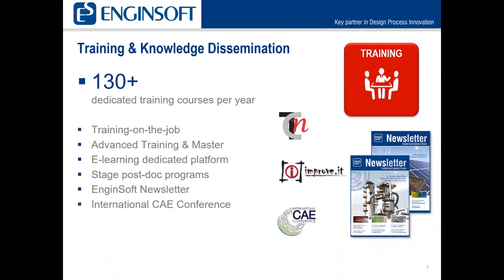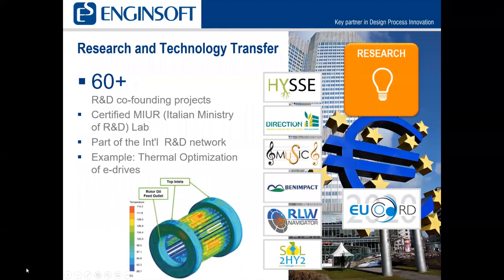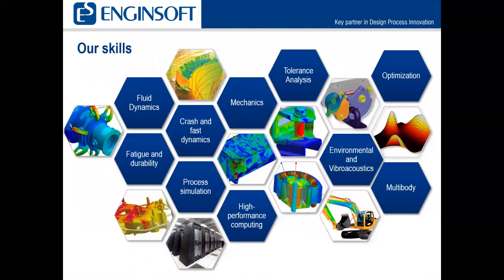We do on-the-job training, advanced training, and master programs. We have software and e-learning dedicated platforms, stage postdoc programs, the EngineSoft quarterly newsletter, and the international CAE conference. We've been involved in over 60 research and development projects — one example would be thermal optimization of e-drives. Our different skills include fluid dynamics, fatigue and durability, crash and fast dynamics, process simulation, high performance computing, mechanics, tolerance analysis, optimization, environmental and vibroacoustics, and multi-body dynamics in partnership with Motion Port.